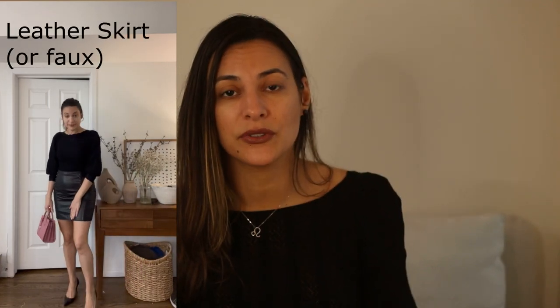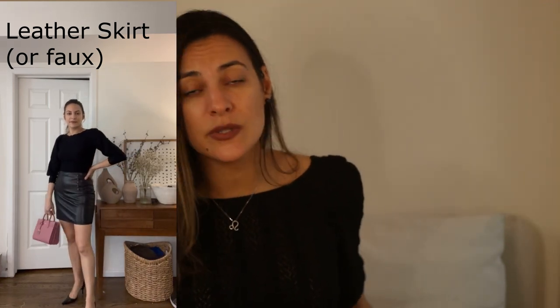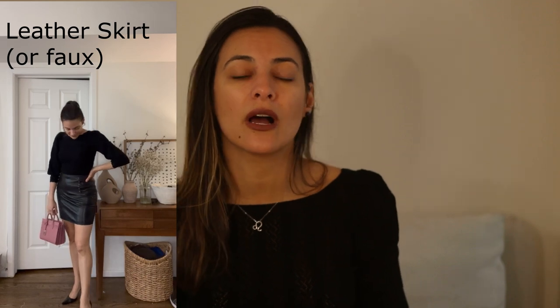I paired this one — the Roma jumper — with a leather skirt, which is another staple, and I think it's a beautiful piece to have during the fall. You can easily wear this with tights or over the knee boots — it's just such a pretty outfit. A leather skirt is just beautiful. You can definitely wear it with a coat or with tights underneath for more warmth.